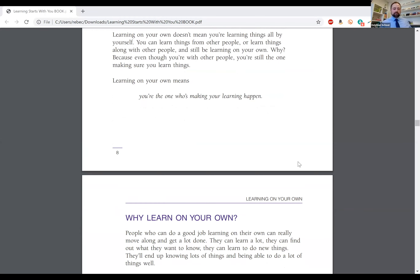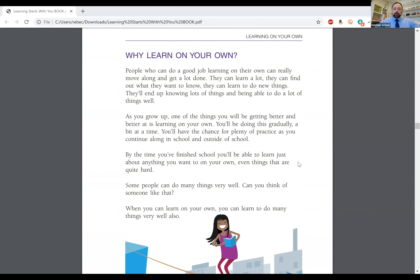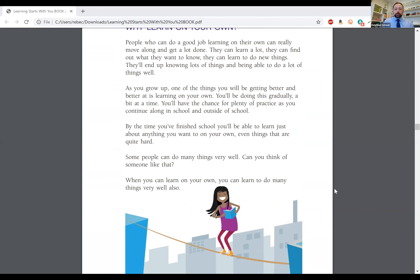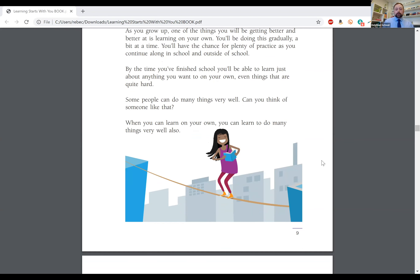The next section is called 'Why Learn on Your Own?' People who can do a good job learning on their own can really move along and get a lot done. They can learn a lot, find out what they want to know, learn to do new things, and end up knowing lots of things and being able to do a lot of things well. As you grow up, one of the things you will be getting better and better at is learning on your own. By the time you finish school, you'll be able to learn just about anything you want to on your own, even things that are quite hard. When you can learn on your own, you can learn to do many things very well.